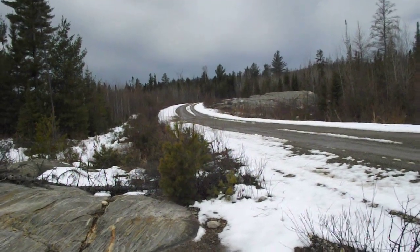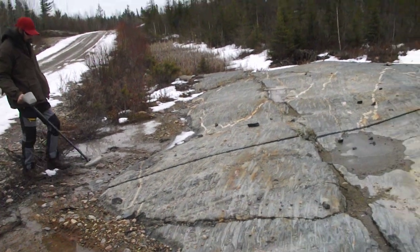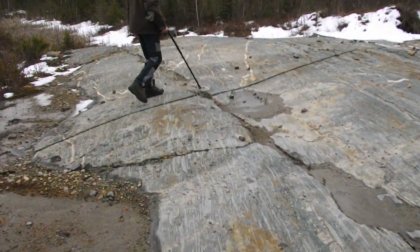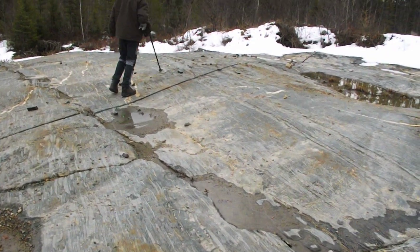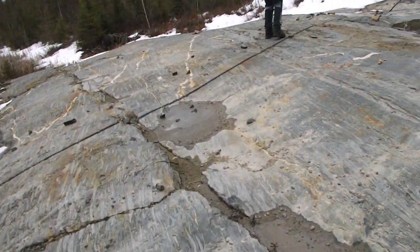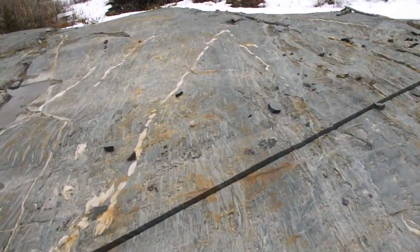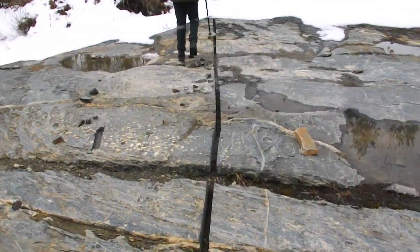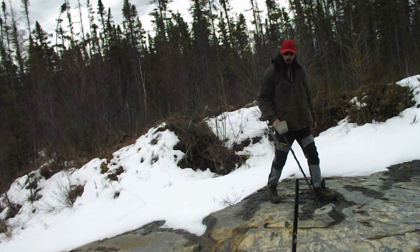We're up on Fire Lake Road and came across this gorgeous section of bedrock. Right up here where Andy's checking, they have cut a groove right out of it all the way up, so there was some kind of metal that they wanted and they took it. It could have been for a sample, it could have been worth something, but he's not getting any hits on the detector.